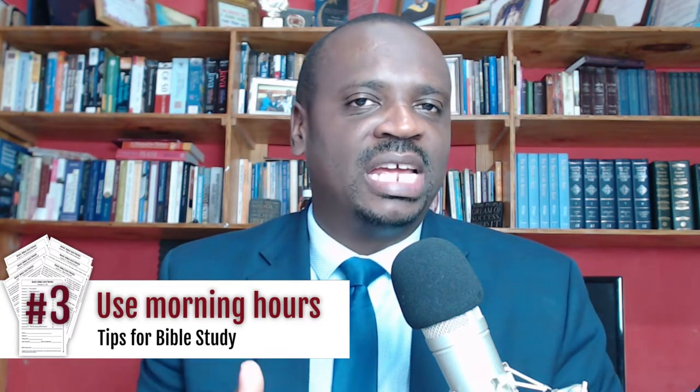The third advice I give you is that in setting up your schedule, I'm recommending for you to use the morning hours, because the morning hours have less distraction usually, and you get started on your Bible reading before getting involved in other activities.